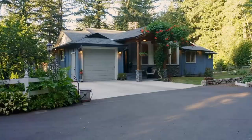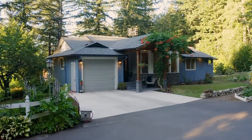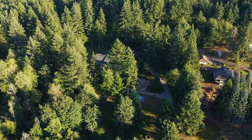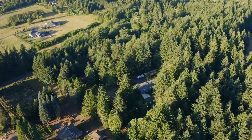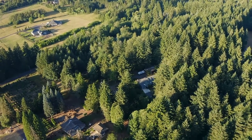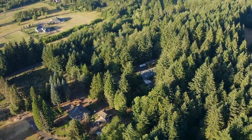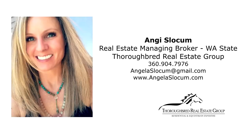An exceptional opportunity for the ultimate urban farm lifestyle — it's all here, ready for you to call home. This is just a preview; there's so much more for you to see. For more information or to schedule your own personal tour, please contact Angie Slocum with Thoroughbred Real Estate Group at 360-904-7976.